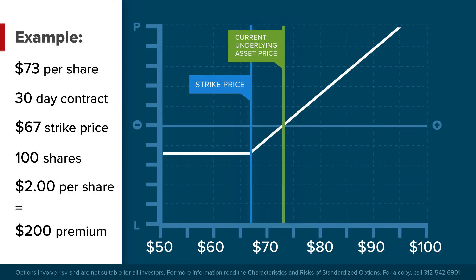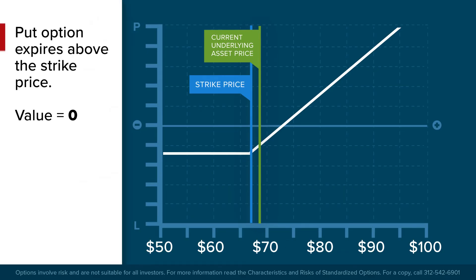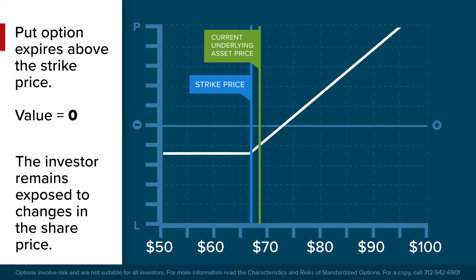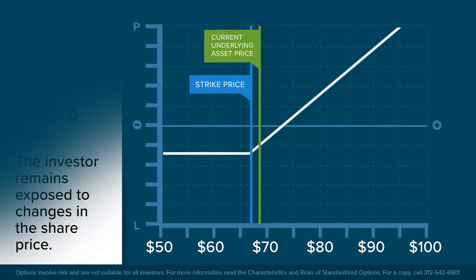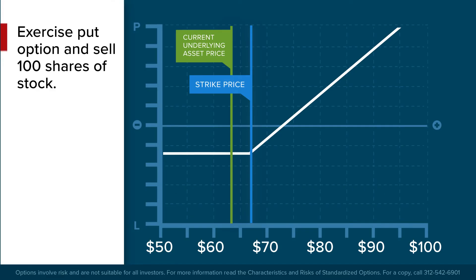This example specifies the price at which the investor could exit the underlying investment, and therefore clearly defines and manages the risk. At expiration there are a few potential outcomes. First, the share price remains above or at the strike price, in which case the put option expires worthless and the investor remains exposed to changes in the share price of ABC Corporation. Second, the share price settles below the strike price at expiration. In this event, the investor could instruct their broker to exercise the put option and sell 100 shares in the company at the agreed-upon strike price of $67 per share, regardless of where the share price is today.